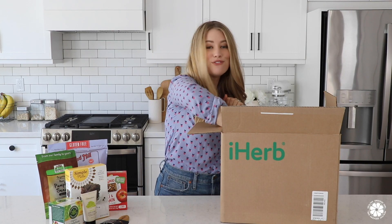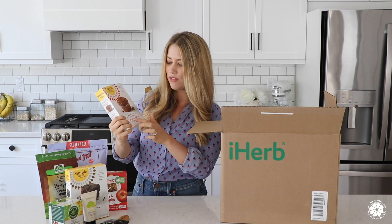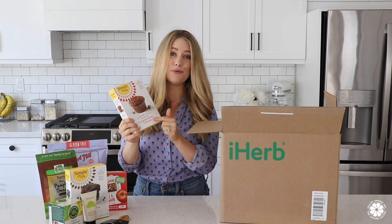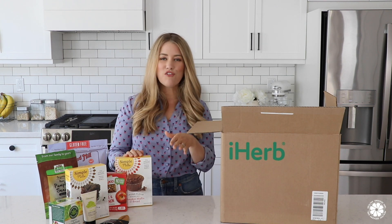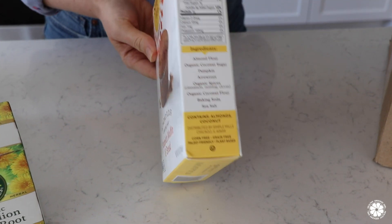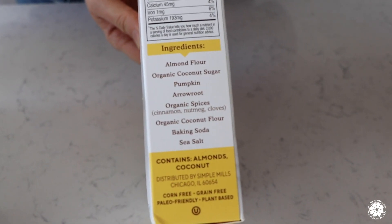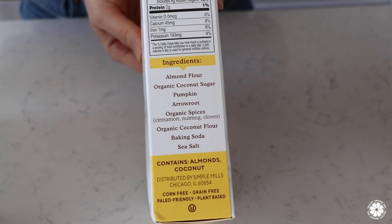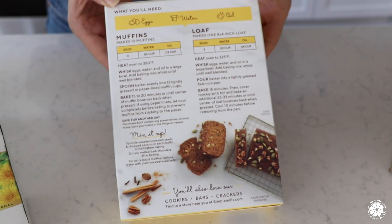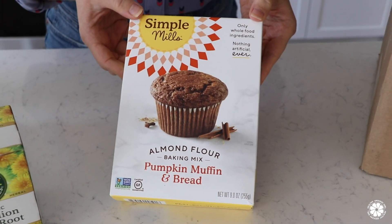Next is another item from Simple Mills — their almond flour pumpkin muffin and bread baking mix. We've made these before and we love them. I love baking with my daughter and we do our fair share of baking from scratch, but I really do love the ease and convenience of a good quality baking mix. The ingredients are so simple, such as almond flour and coconut sugar, and these mixes are a really easy way for my daughter to help out in the kitchen.